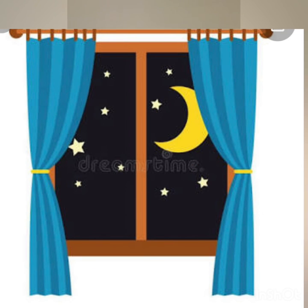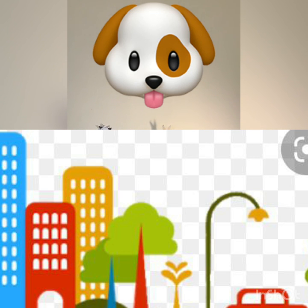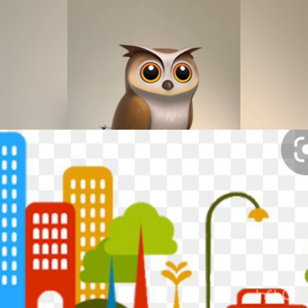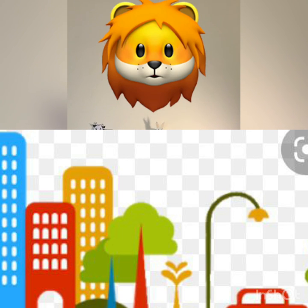And then the next day, Tina went back to her home in the city. And then she started to miss the woof woof dog, the meow cat, the hoot owl, the neigh horse, the oink oink pig, and the roar lion.